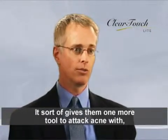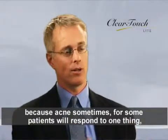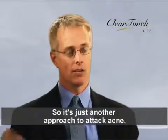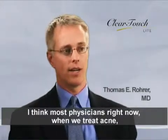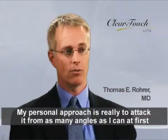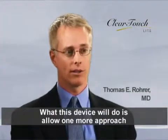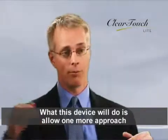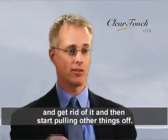It gives physicians one more tool to attack acne with, because acne sometimes will respond to one thing for some patients, while other patients it will respond to something completely different. So it's just another approach to attack acne. Most physicians right now approach treating acne from different angles all at the same time. My personal approach is to attack it from as many angles as I can at first to clear the acne, and then start removing things that may not be necessary.